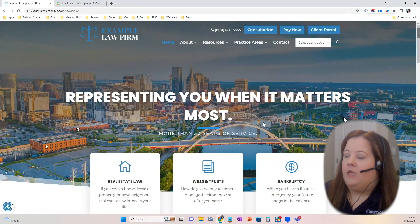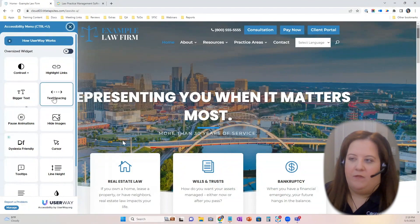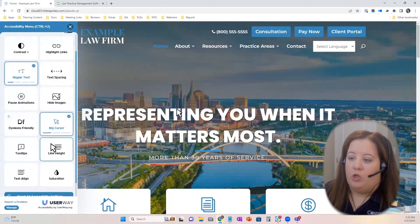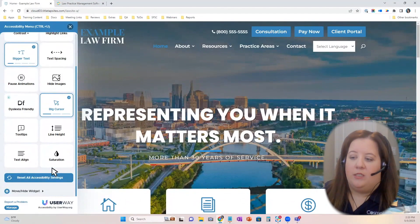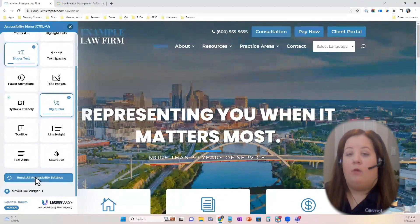Unless you have a specific business need, you need a website that's clean, modern, and working for you and your clients. One of my favorite features is the accessibility widget at the bottom left. Our law firm clients rightfully love this feature — it's incredibly inclusive. Everything from making bigger text, adjusting text spacing, having your cursor show up larger on screen, different tooltips, line height, saturation, color, and contrast. You can adjust this to your needs, and of course reset it if needed.